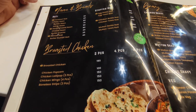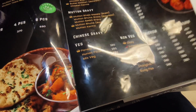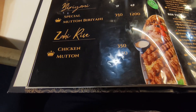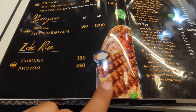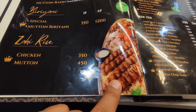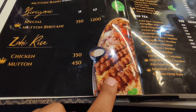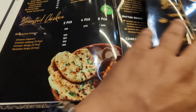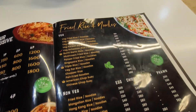They have roasted chicken, man breads, gravy, Chinese gravy. Wow, this is Zahi Rice — it comes with Zahi Rice. We ordered mutton and also fried rice and noodles.